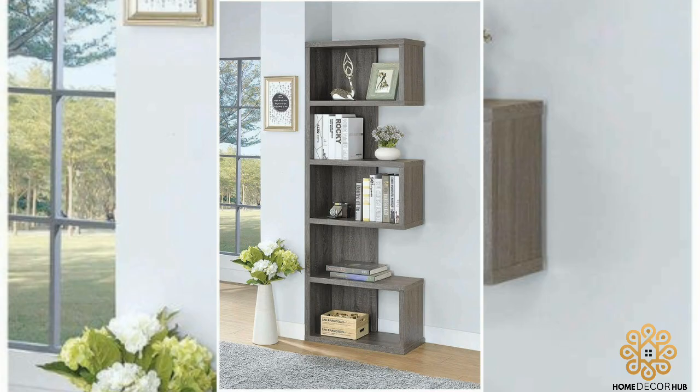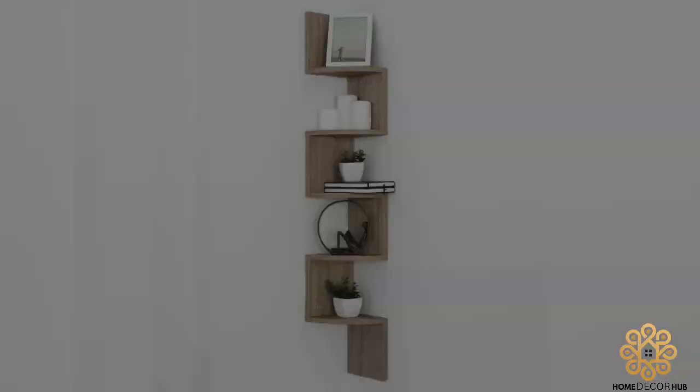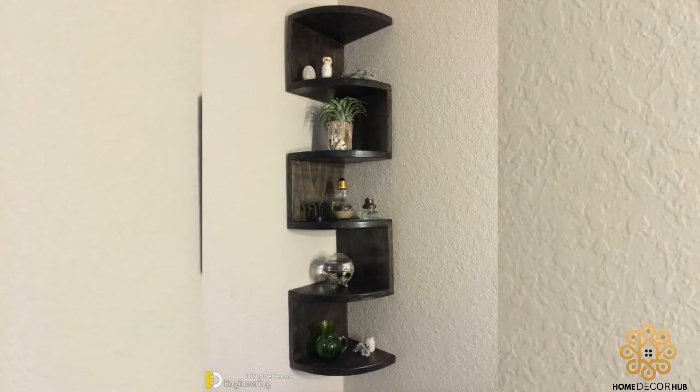You are sure to find a shelf that you did not know you needed. Is your bedroom in need of a display area? Does your bathroom have an empty corner but you don't have room to add bulky furniture? Corner shelves to the rescue.